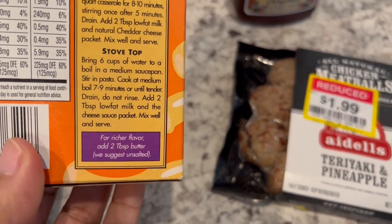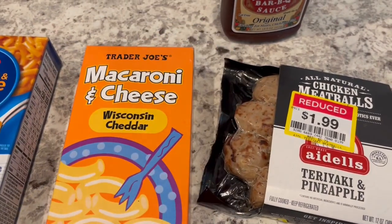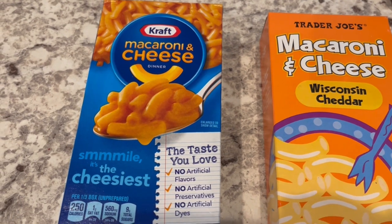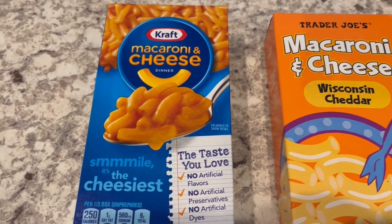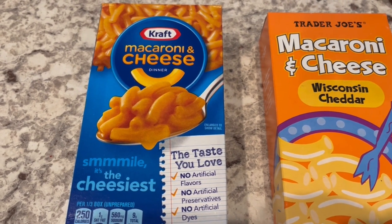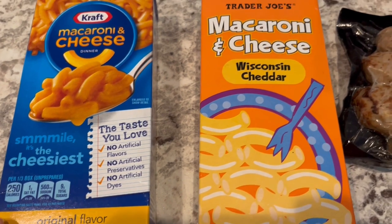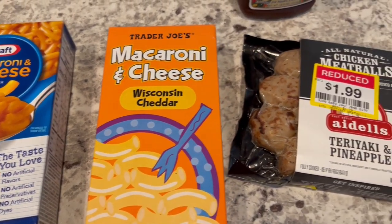Looking at the Trader Joe's instructions, all it says is to add two tablespoons of low-fat milk, which doesn't sound that great to me. So I'm actually going to follow the Kraft directions, which call for four tablespoons of butter and a quarter cup of milk, since they're about the same size box. This one sounds like it might be a little dry.